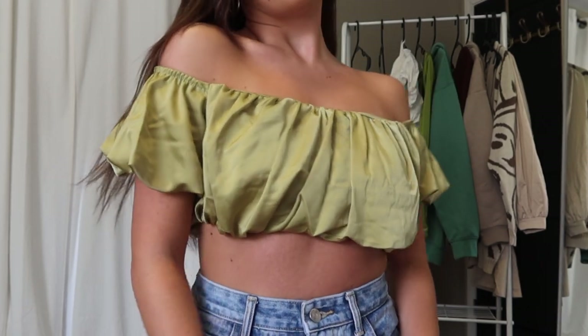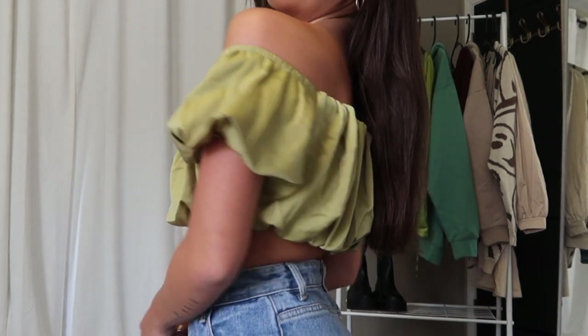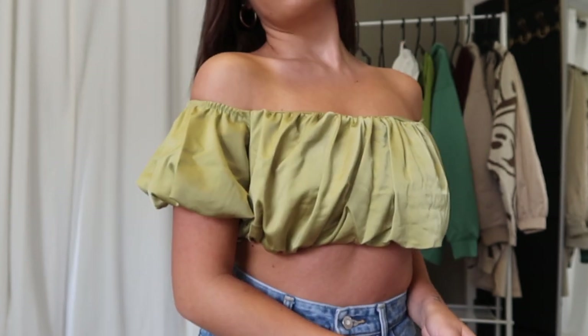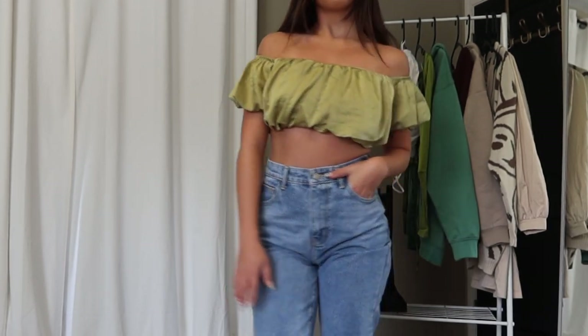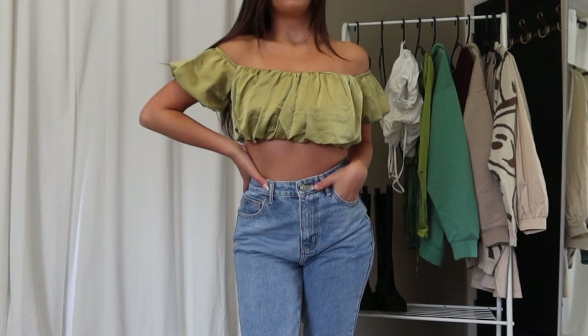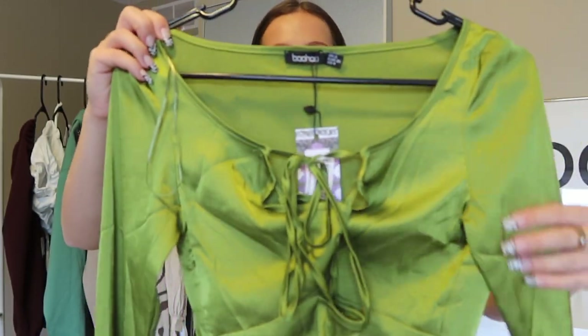I'm really excited about this fall trend — I think it's super flattering, especially this top. It is in my favorite color for fall which is green. I'm obsessed with green, especially olive green, so this one is absolutely gorgeous in this satin material. It's just the perfect top for a jeans-and-a-cute-top outfit, and it's honestly really comfy for an off-the-shoulder top.